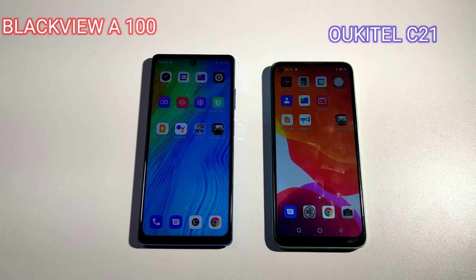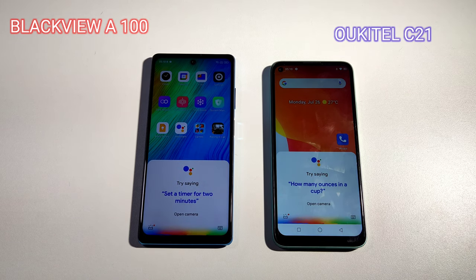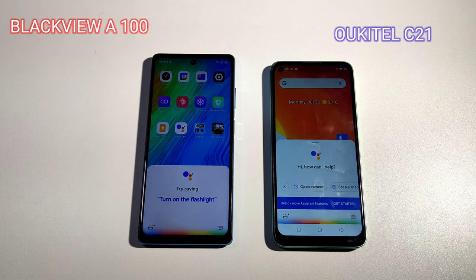You guys let me know. Google Assistant check — Okay Google, open camera. Okay, this one is responding, the other one doesn't want to respond. Let me try it again. Okay Google, take a picture.